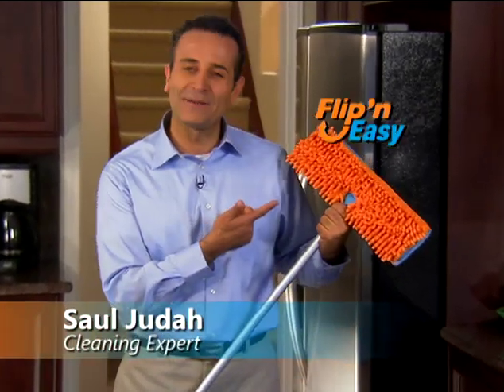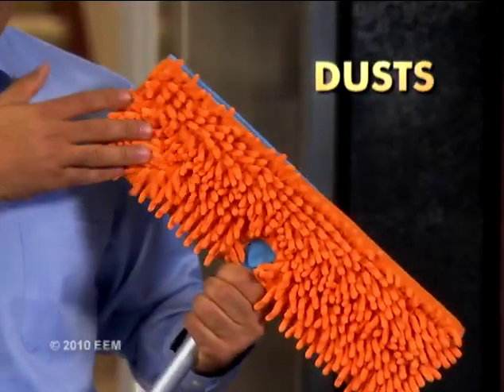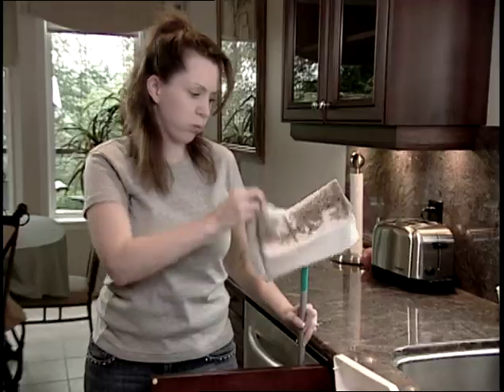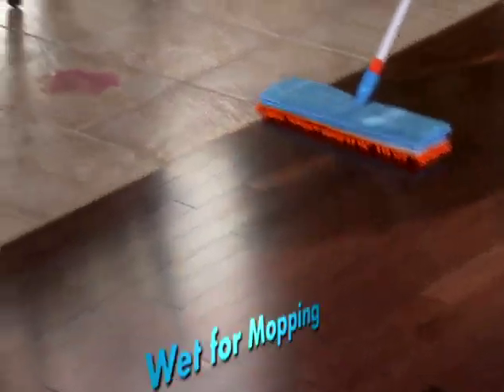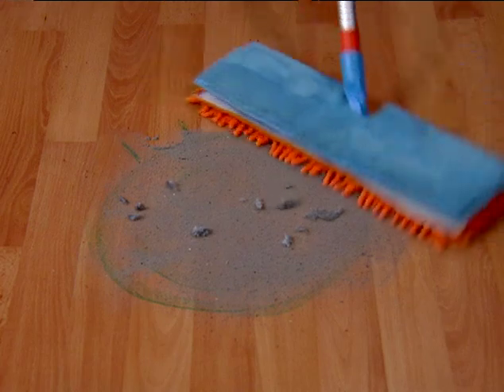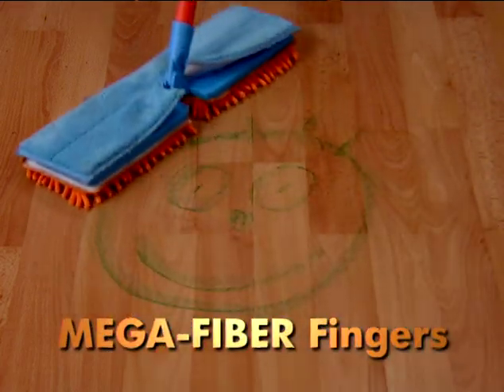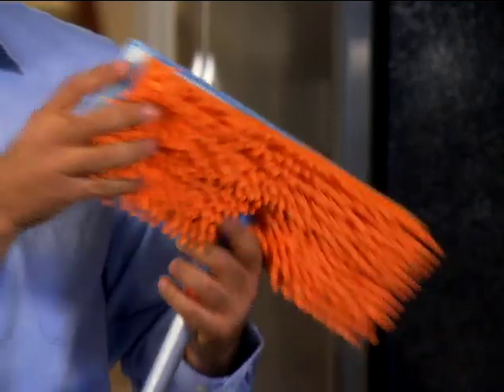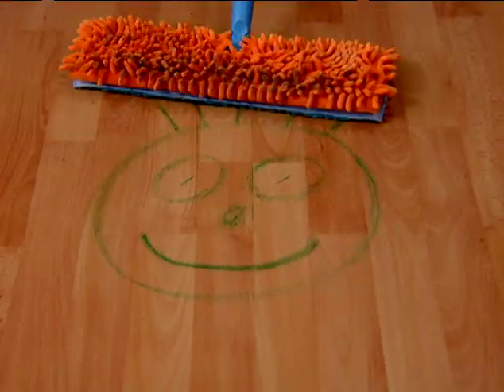Saul Judah here for the Flippin' Easy Mop — the only mop that dusts and mops at the same time without the need for buckets or expensive replacement pads. It's flippin' easy: dry for dusting or wet for mopping. Use the orange side for dusting and the mega fiber fingers pick up dirt, dust, and hair like a magnet picks up metal. It's flippin' easy — flip the mop over and use the blue side to mop any floor.